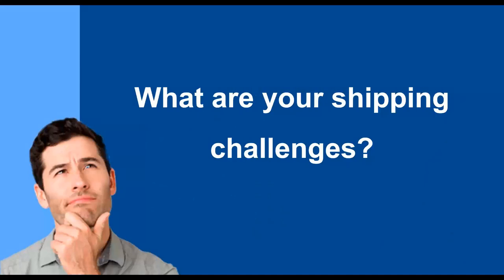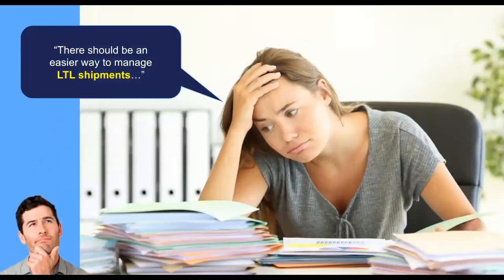Over the many conversations we've had with customers, we start to see a lot of shipping challenges that may cause headaches in your operations. A lot of you probably right now have a semi-integration with WorldShip or Ship Manager and GP, but a lot of customers are shipping LTL and have to go to six or seven different websites to get a quote or set up an order, which can be very time-consuming and very manual. Starship can really help consolidate that LTL and parcel piece into one singular location.